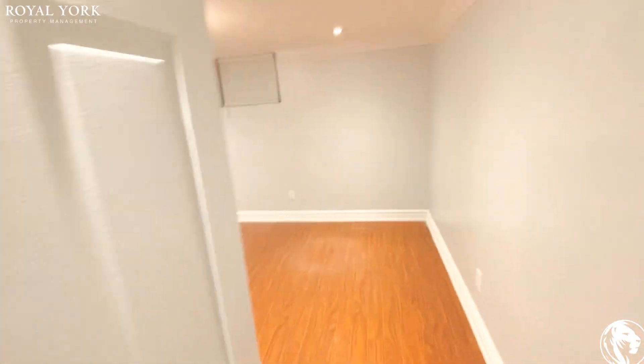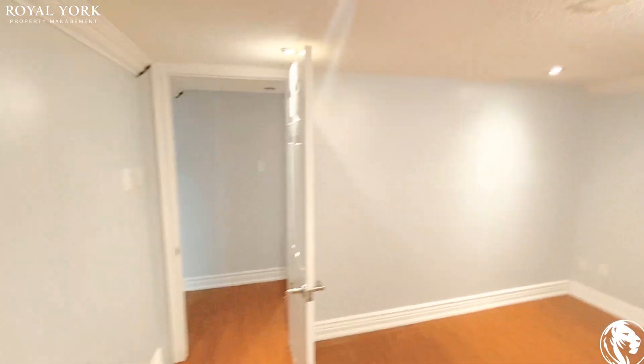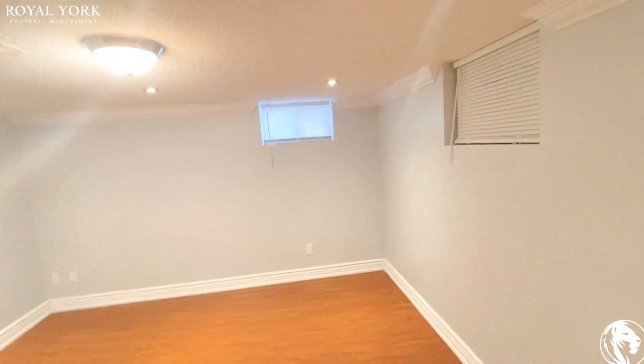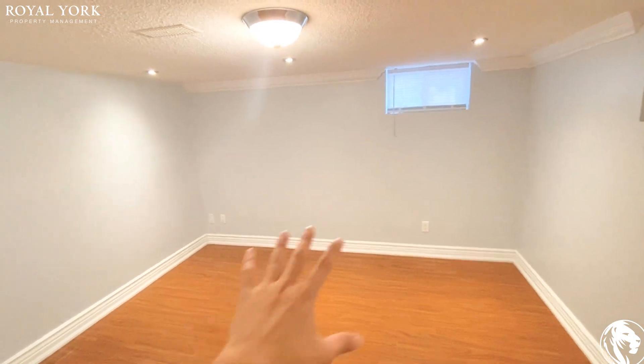Here we have hardwood floor in two rooms. Again, very big. There's no closet inside, so you might use this as a kids' room or playroom, but it's still a very big space.